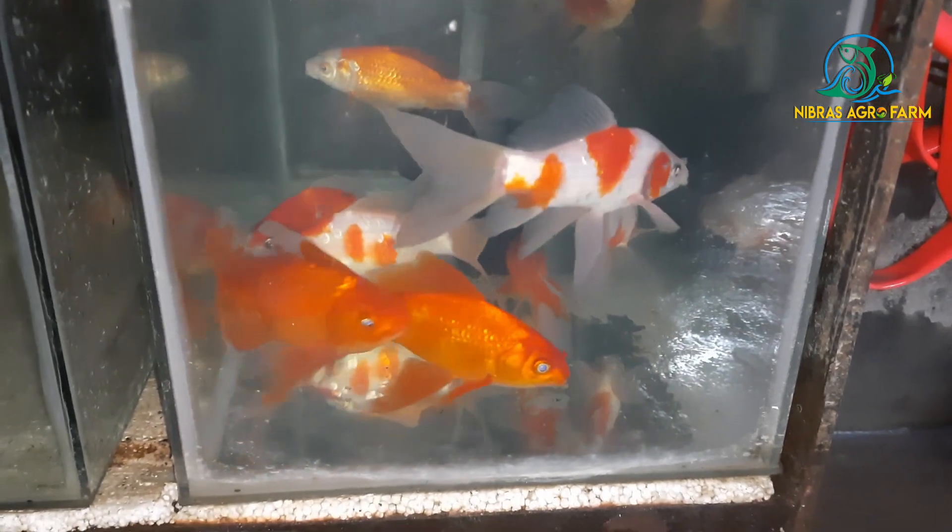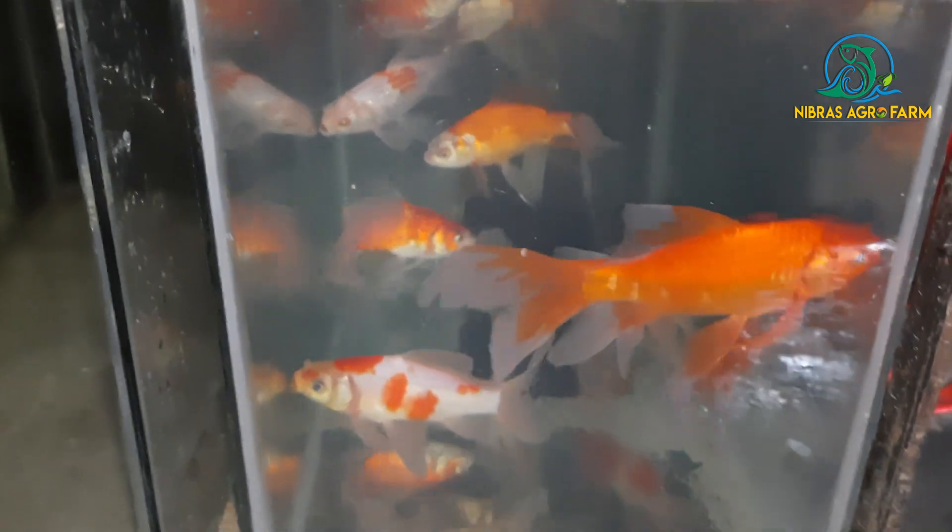And this is the tiger barb. And this one is the tiger barb. And this is a lovely comet — it's an 18-inch size. And this is a fancy comet. This is a beautiful brute size. And this one is the rosy barb.